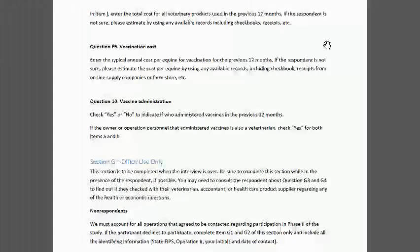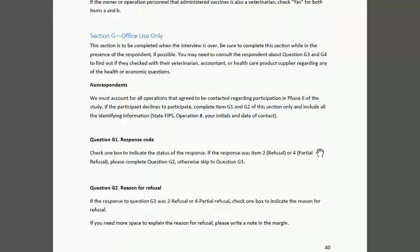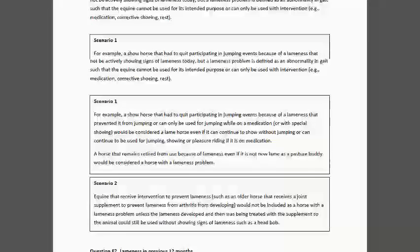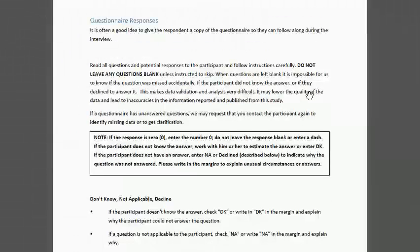So we have Section G up. It's very important that this section get completed. We need to account for all of the operations that agreed to be contacted for phase two. So we need to know if they decided not to respond and the reason, or if they couldn't be reached. We really need that information on all of the operations — so either a completed questionnaire, a refusal, or they couldn't be reached to respond. Now we're going back to the first section, and we're at page 17.